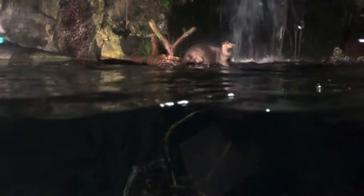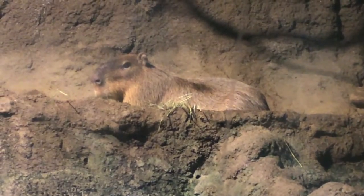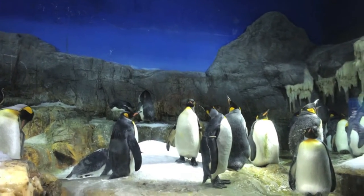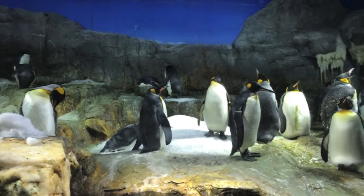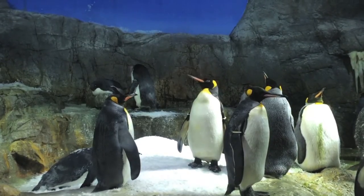First we have the otters — seriously, where do you get otters from in an aquarium? It was quite tricky to capture them on camera because they swim so quickly. Penguins! You can tell that the aquarium put a lot of thought into making this habitat for the penguins. They even created a snowfall area where the penguins can hang out and chill, just how they would normally do in the South Pole.